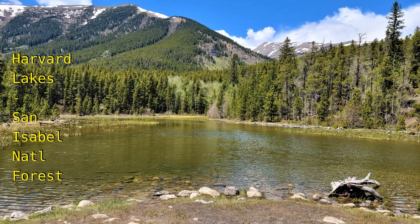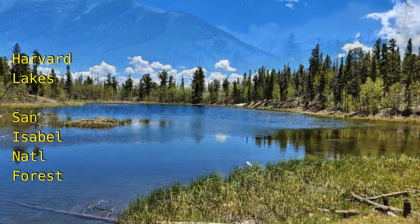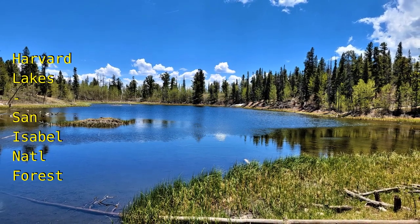At the top of the hill you will connect to the Colorado Trail for a short walk to the first Harvard Lake, then another tenth of a mile to the second lake to wrap up the hike.